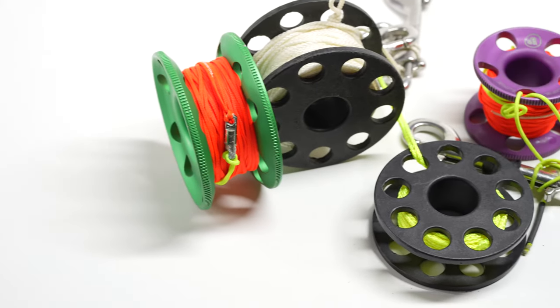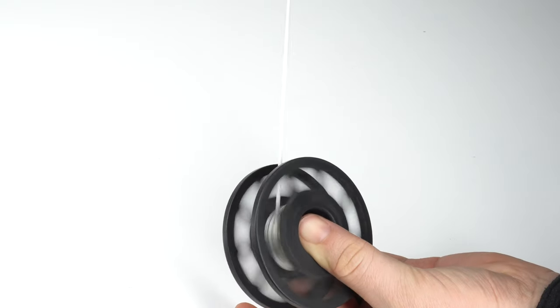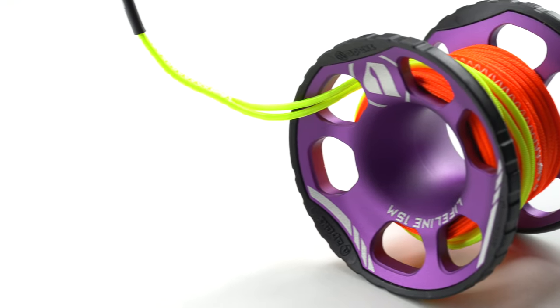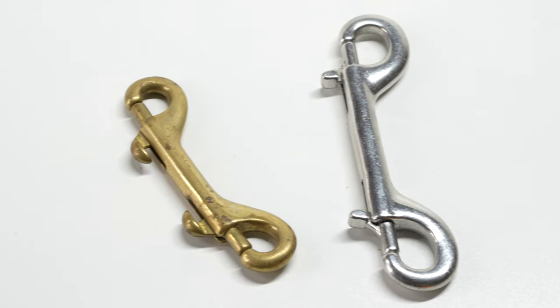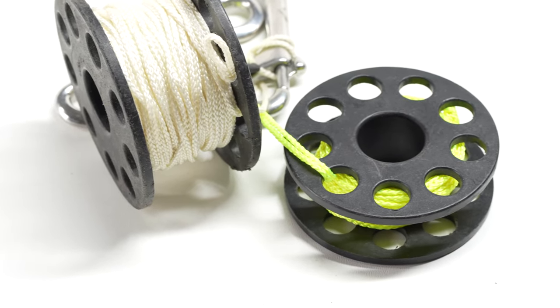Finger spools are always handy and they range from really cheap to quite fancy, so you have a range of choice. For Secret Santa you can just get a small plastic spool — they're handy for sending up a DSMB on a safety stop. If you've got more money to spend, you can upgrade to a fancier metal spool that's much tougher and longer lasting. As a general rule, stainless steel bolt snaps are better than brass ones, so if you're stuck between the two go stainless.